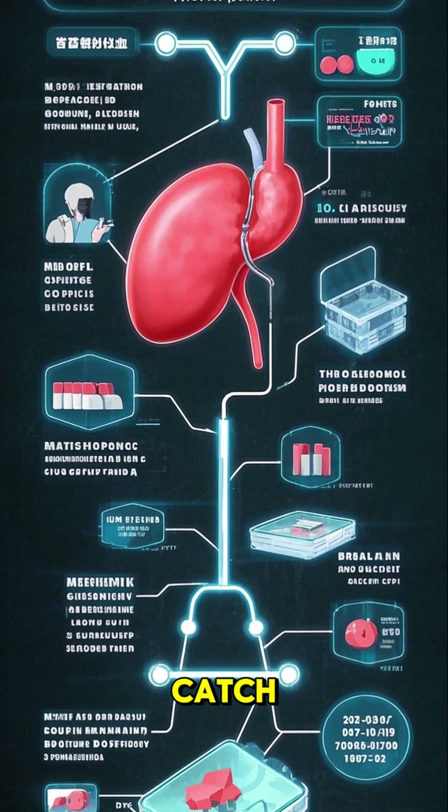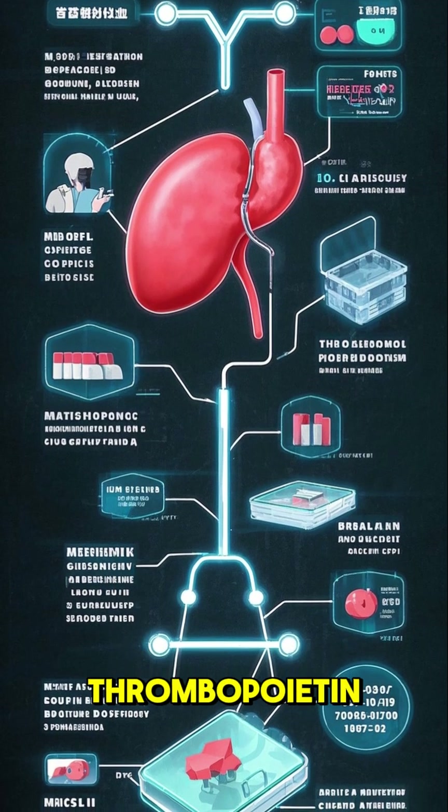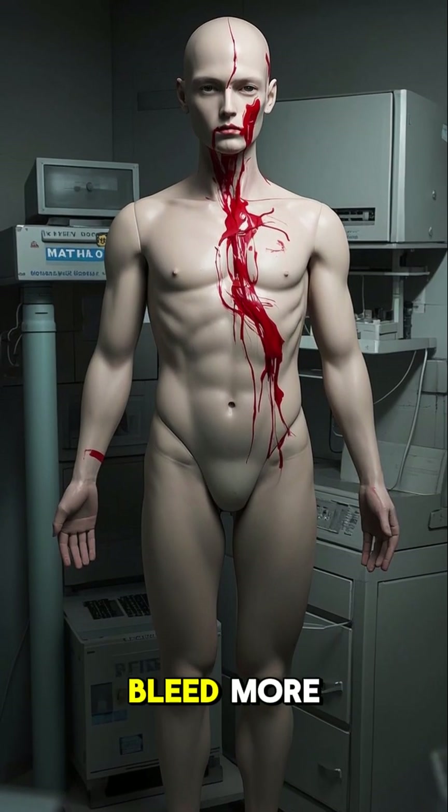But there's a catch. The spleen also produces something called thrombopoietin, which helps regulate the production of platelets. And when you're low in platelets, your body will actually start to bleed more.